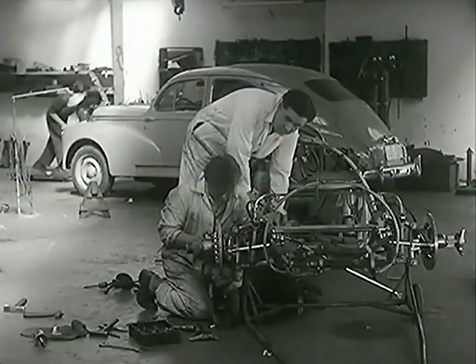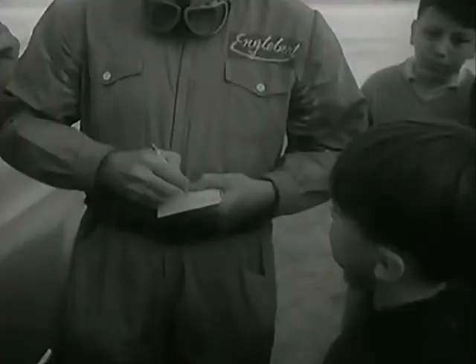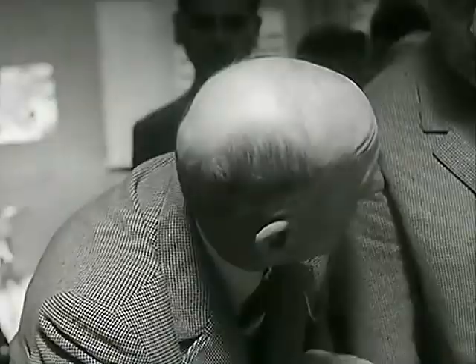In a garage at Stavelo, the new Squalo Ferraris get their final spit and polish. The team drivers are Trontignan, Frere, and the veteran Nino Farina, the doctor. The obliquely set engine and outboard tanks are the distinguishing features of Castellotti's Lancia.